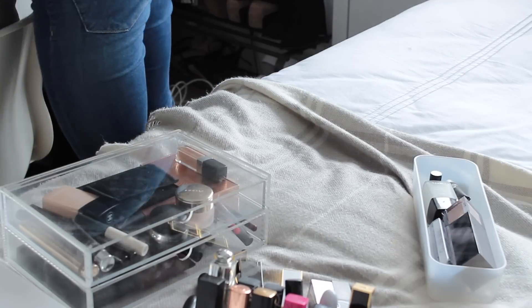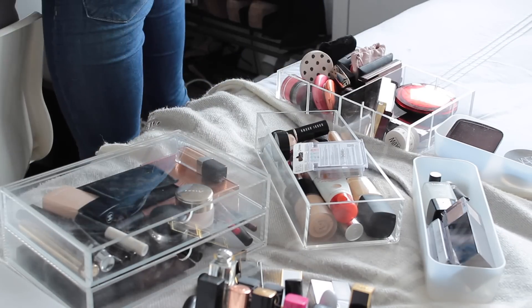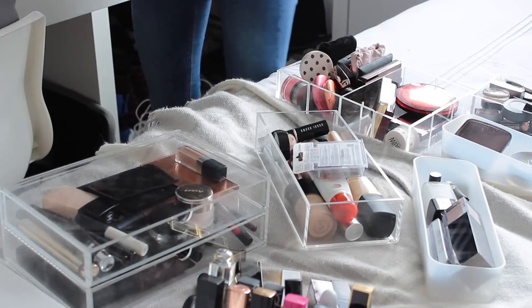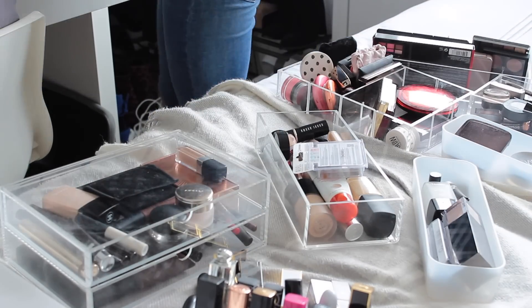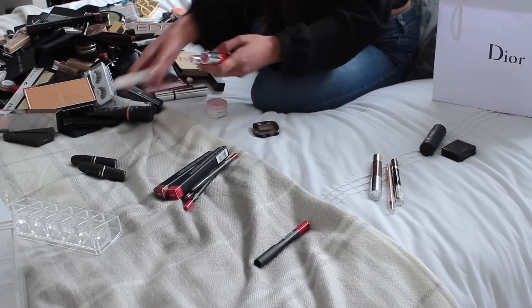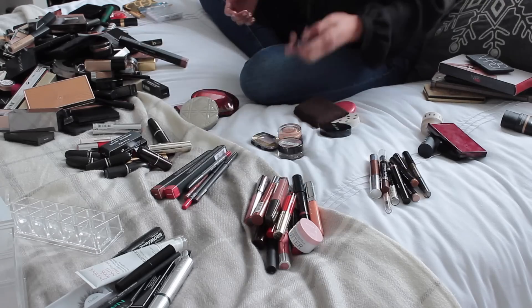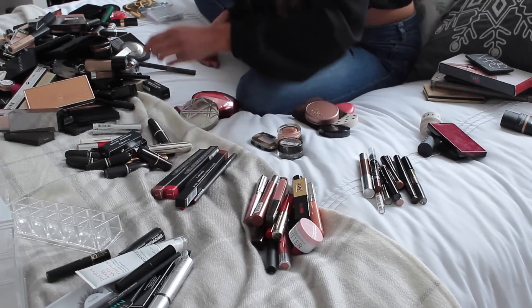So my first tip is to get absolutely everything out of your makeup storage area, whatever you have it in — whether you have a makeup bag, drawers, or just one big box — just get everything out and put it all on your bed. Then sort it out into piles of concealers, foundations, blushes, lipsticks, lip liners, highlighters, bronzers, everything like that, so everything's in separate piles and then sort through each pile one by one separately.